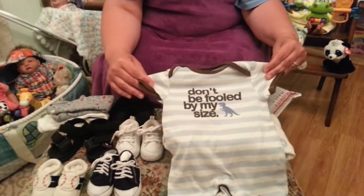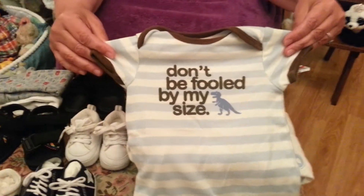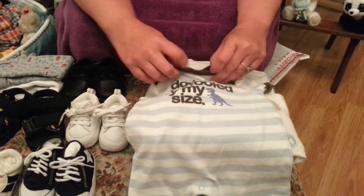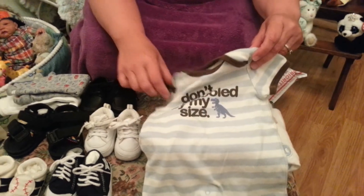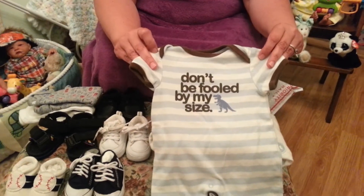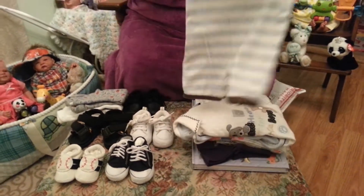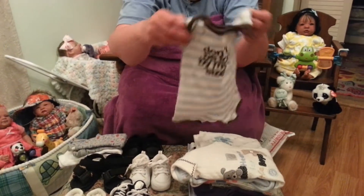And then Kathy liked this little romper. This is Old Navy and it's zero to three months, so Cole will be able to wear this one. It says 'don't be fooled by my size' with a cute little dinosaur, black and white striped with brown trim.